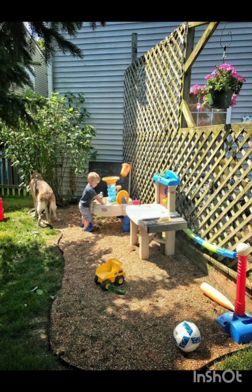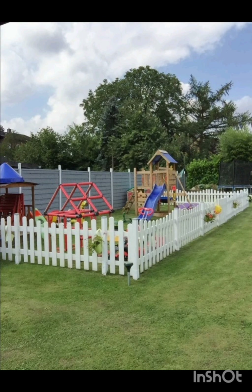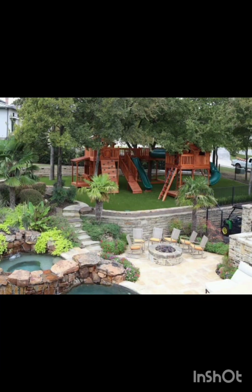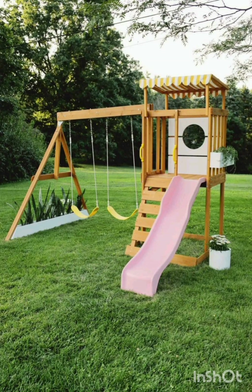Build a stylish and functional playhouse that can serve as a clubhouse, reading nook or even a tiny theatre. Customize it with vibrant colors and creative design elements, and combine education with play by adding vertical gardens and sensory zones.